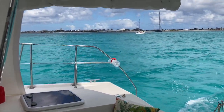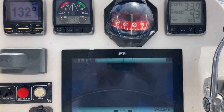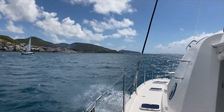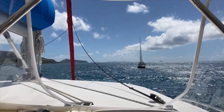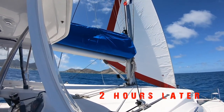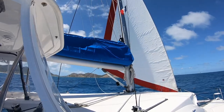We are headed directly into the wind, unfortunately. When we come around Phillipsburg we'll be in a much better position to throw the sails up. We are moving at 4.5 knots with the twin engines on and making some progress. We are coming up around the northeast corner of St. Martin — that is the mainland French side.